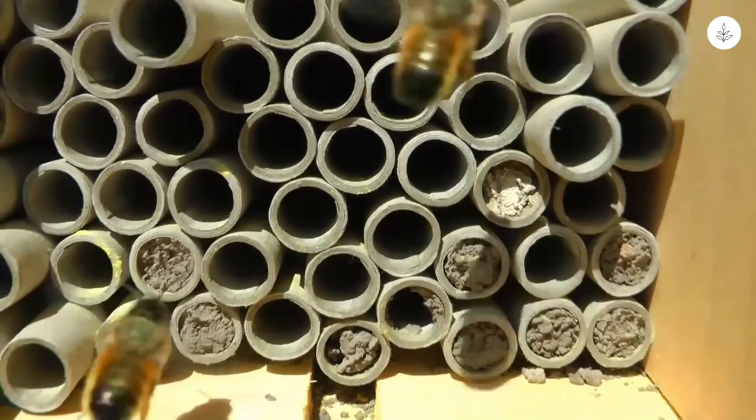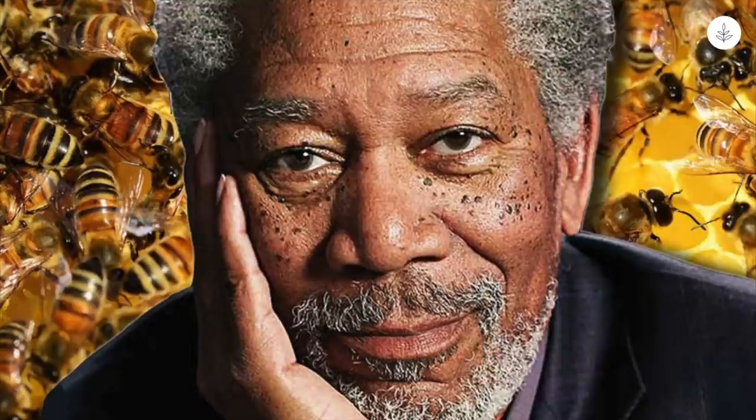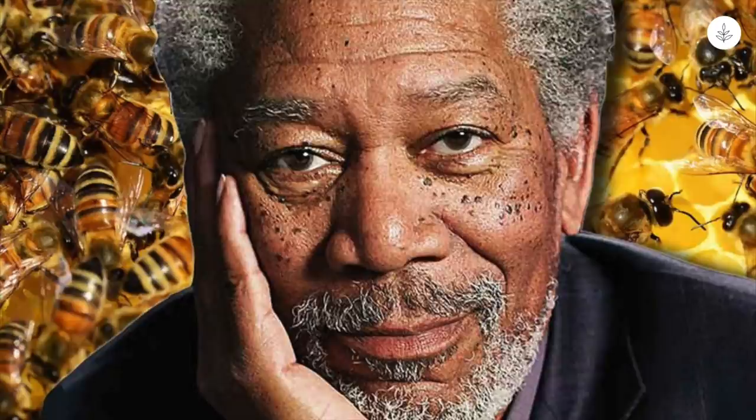In an effort to save the bees, actor Morgan Freeman converted his 124-acre Mississippi ranch into a bee sanctuary. During a 2014 Tonight Show interview with Jimmy Fallon, Freeman discussed his newfound hobby as a beekeeper, saying he doesn't have to put on a bee suit or anything to feed them. He also talked about the need to protect wild bees, saying: "There is a concerted effort for bringing bees back onto the planet. We do not realize that they are the foundation of the growth of the planet, the vegetation."